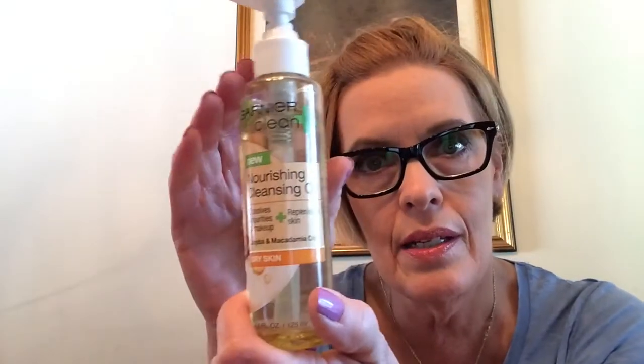I saw this at Walmart - it's the Garnier Clean+ Nourishing Cleansing Oil, dissolves impurities and makeup, replenishes skin, has jojoba and macadamia oils for dry skin. I don't really have dry skin, but I thought it would be nice to try for removing my makeup. I did make the mistake of putting it on my eyes because I can't stand oily products in my eyes, and of course it went in my eyes. It removed everything - it was great - but then I had the oily residue. So I'm going to stick to my Rimmel eye makeup remover - my favorite. I like the Rimmel better, it's cheaper and very easy to find at Walmart. I'm going to continue to use this to remove my face makeup because I really did like the way my skin felt afterwards.